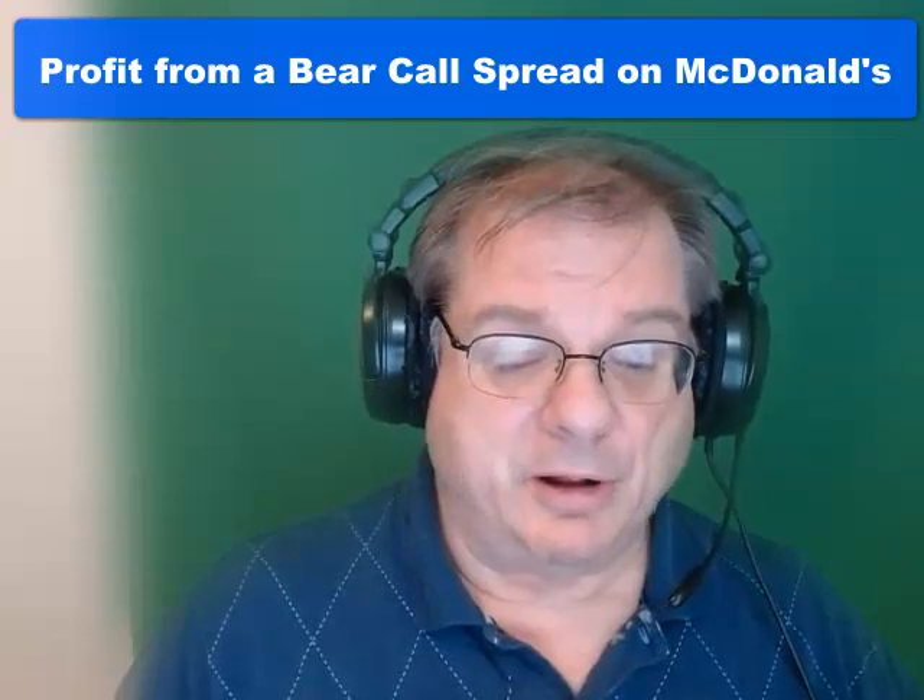Unfortunately, McDonald's is not doing too well, but we can take advantage of it with a bear call spread.